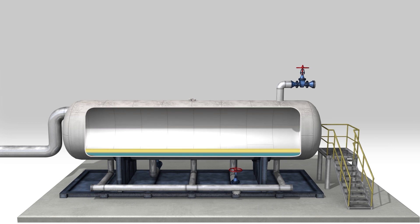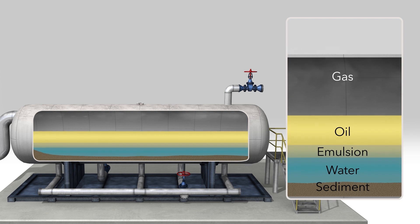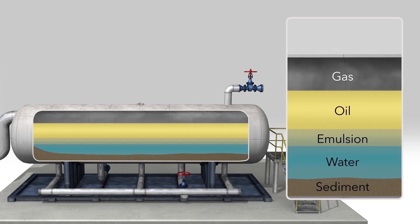Oftentimes, a distinct boundary doesn't develop between the liquids, but rather an emulsion or rag layer. Emulsion layers create limitations with today's current offerings in interface-level transmitters, impacting both process optimization and profitability.